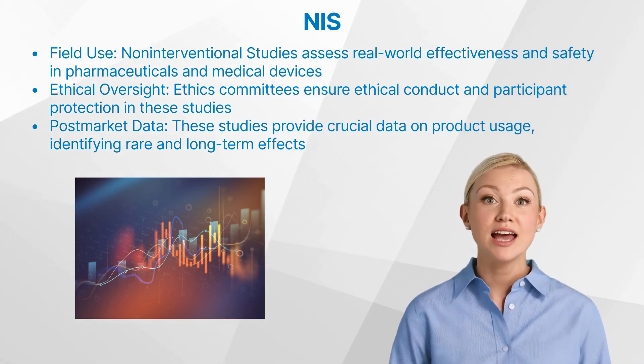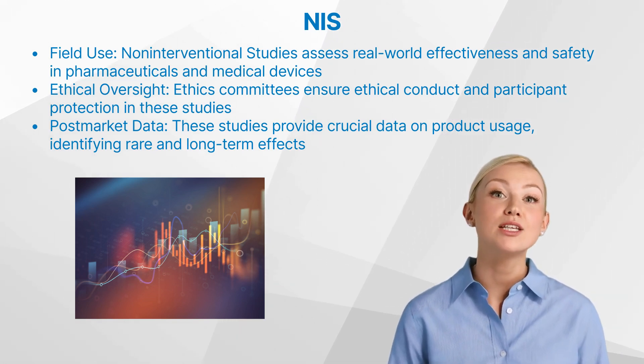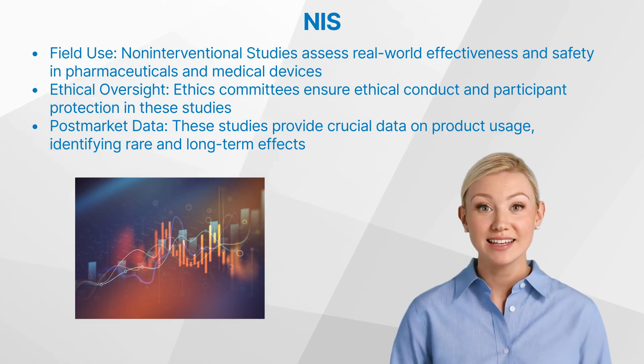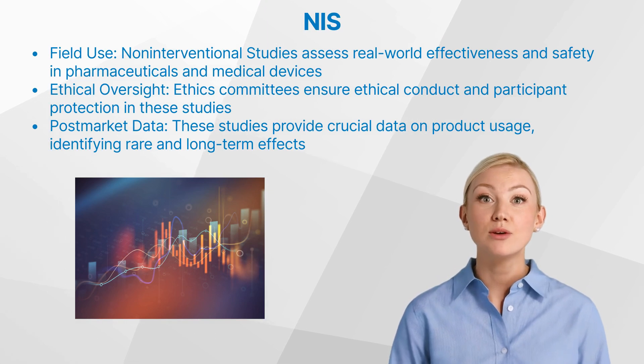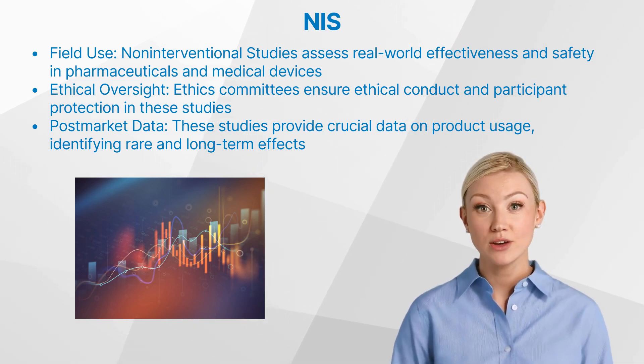Ethics committees play a pivotal role in non-interventional studies by ensuring that studies are conducted ethically and participants' rights, safety, and well-being are protected. They review study protocols, informed consent forms, and other related documents to ensure adherence to ethical principles.